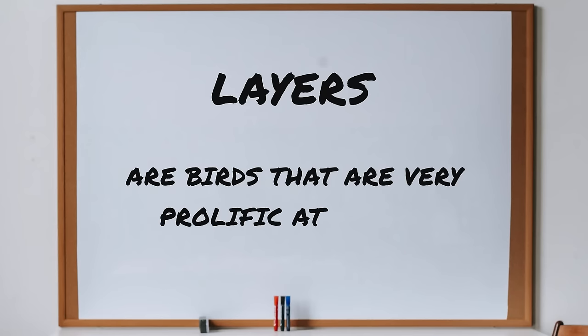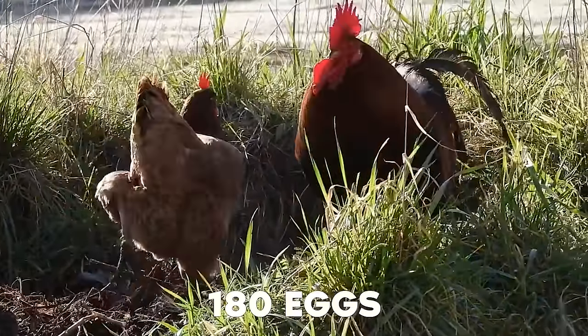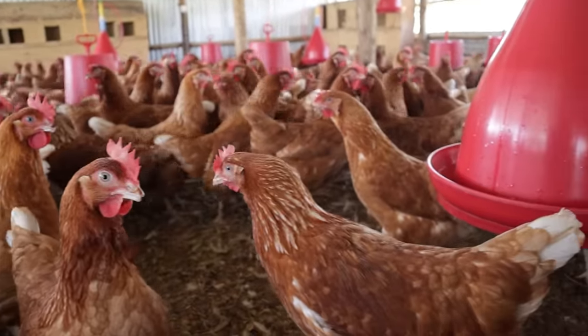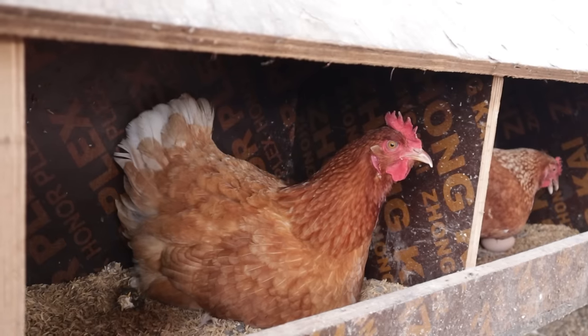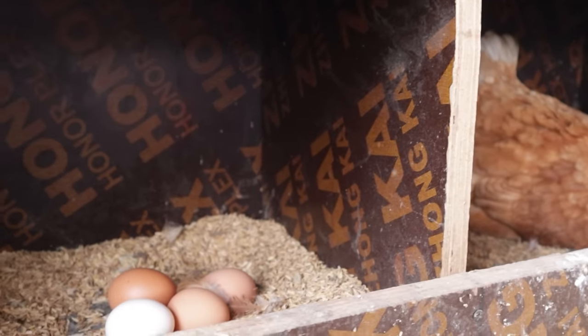On the other side of the coin, layers are birds that are very prolific at laying eggs. Indigenous chickens lay about 150 to 180 eggs a year when they do really well. Commercial layers bred for egg production will lay 330 to 340 eggs a year — almost one egg every 26 hours, as long as you give them all the nutrients they require. They are literally money-making machines.